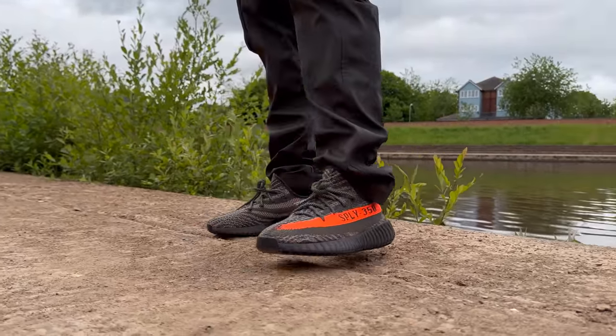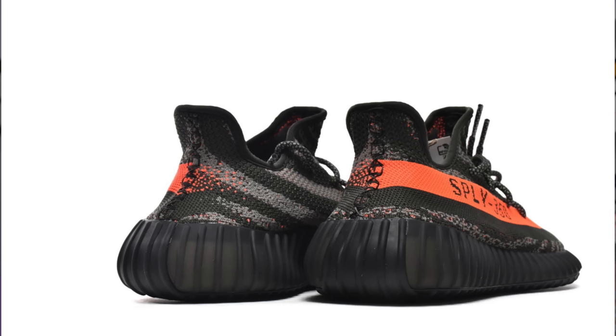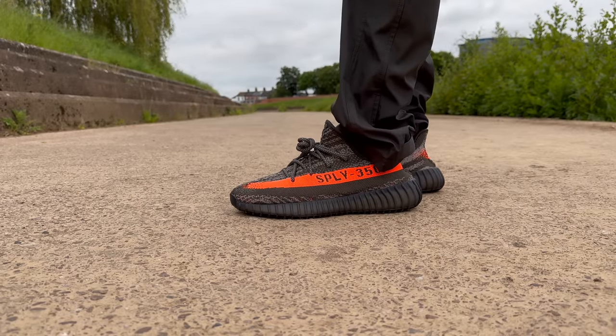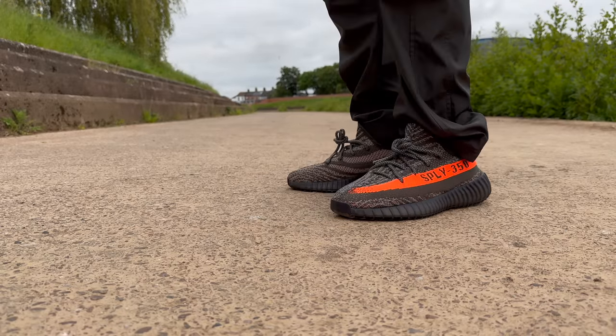What really surprised me about this pair, apart from the smell, was the colorway. Online, even through the official images, the early leaks, and the on-foot shots we'd seen before the release, it all looked like a very dark gray, almost black sneaker. However, when you get this pair in hand, you'll realize it's not so much a dark gray or black — it's really just a very dark green.